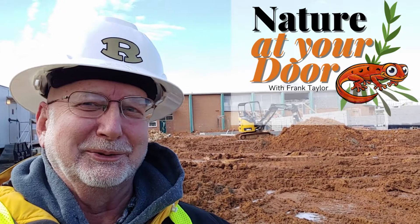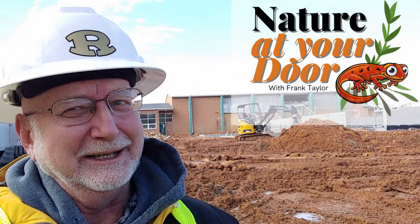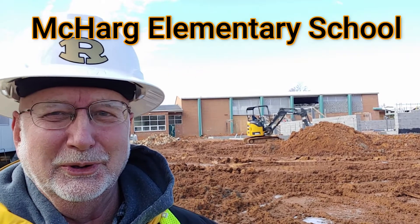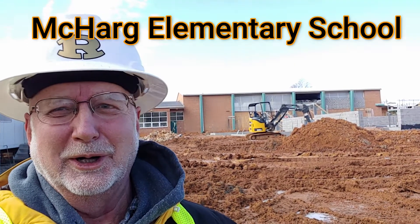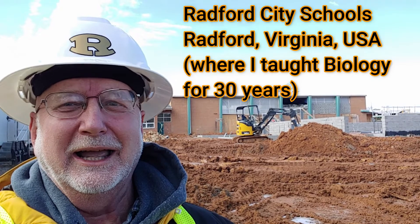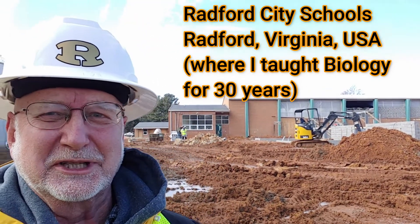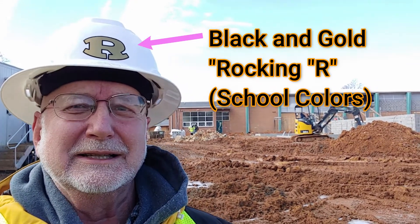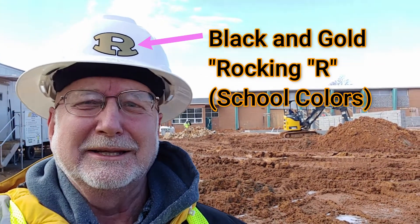Hi, this is Frank Taylor with Nature at Your Door, and I'm not at my door today. I'm at the door of McHarg Elementary School. This is a school in the city of Radford where my children actually went to school, and I taught in this school system. This school, built in 1957, is getting renovated — a much-needed renovation. The reason Nature at Your Door is here today is to talk about a fundraising project for chimney swifts.